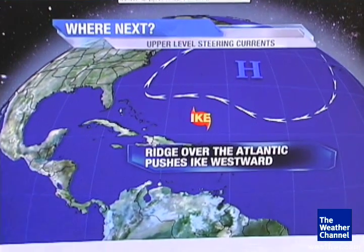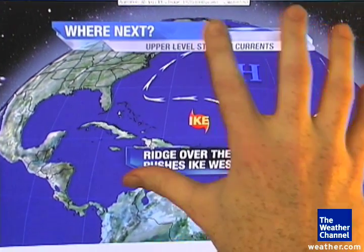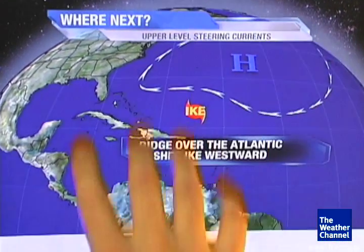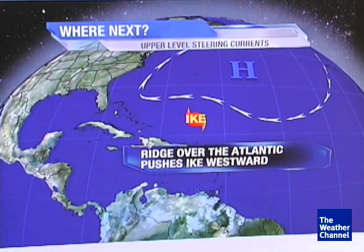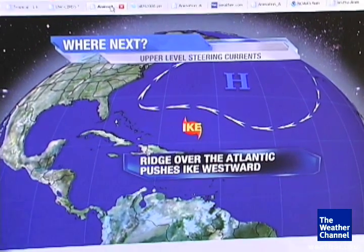So when it comes to steering, we actually have an upper-level ridge here in the west-central Atlantic, stationed well off the east coast of the United States. It's actually the same steering current that's helping to steer Hannah.